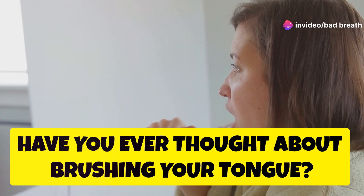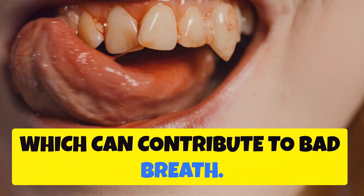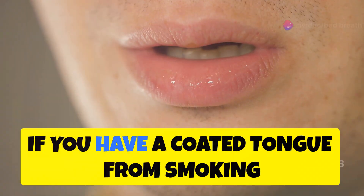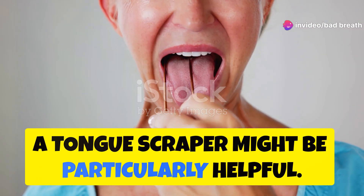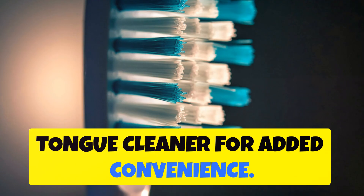Have you ever thought about brushing your tongue? Your tongue collects bacteria, which can contribute to bad breath. Carefully brushing your tongue or using a tongue scraper can reduce odors. If you have a coated tongue from smoking or dry mouth, a tongue scraper might be particularly helpful. Some toothbrushes even have a built-in tongue cleaner for added convenience.